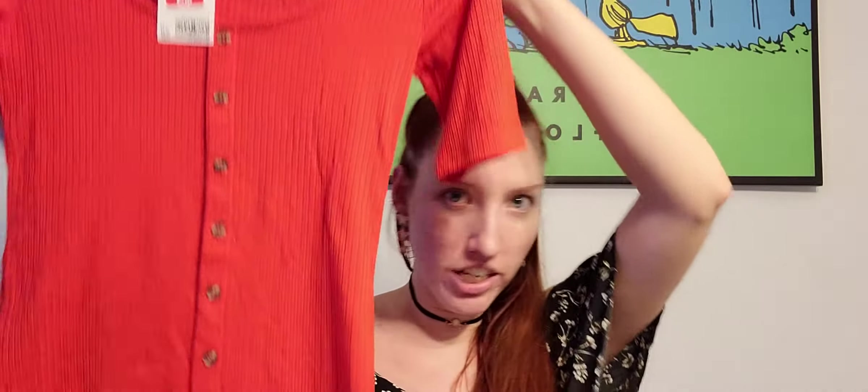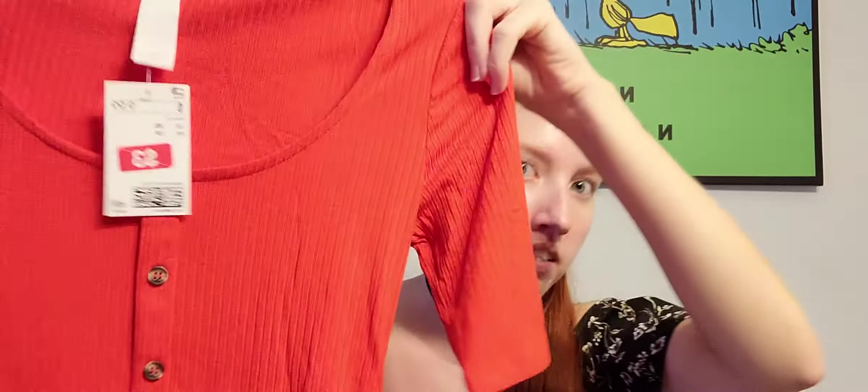I'm going to do all the shirts first and then the bottoms and dresses next. The very first item is just a super stretchy red fitted top with buttons — the buttons are fake, but that's fine, it's not a big deal. Originally it was $9.99 and I got it for $3, in a size extra small. It actually feels pretty good quality for an H&M shirt. It's super stretchy and yeah, I like that one a lot.